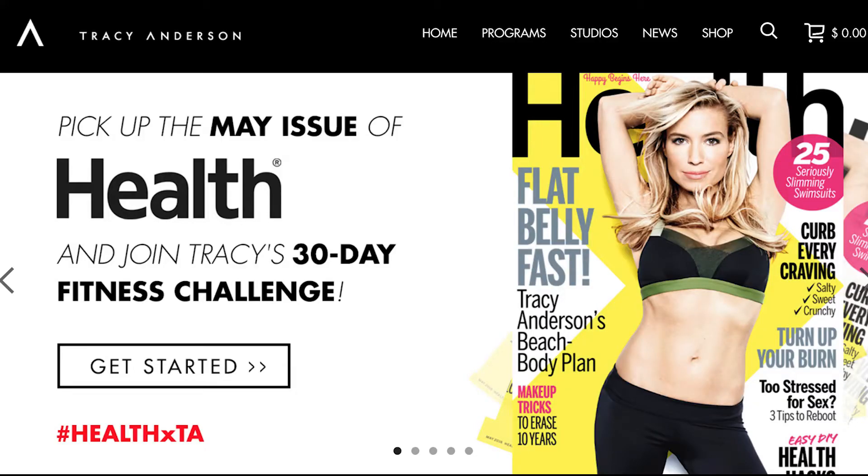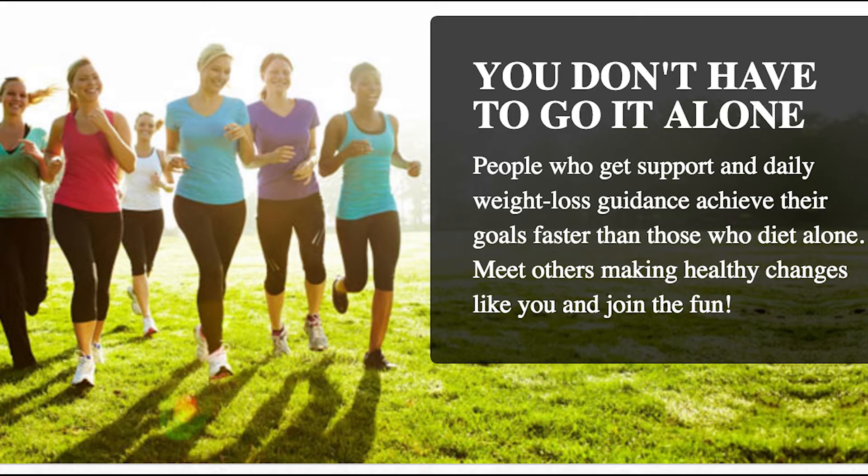You definitely want to put your press coverage on your home page, and also a place for community to gather and have conversations — a forum.